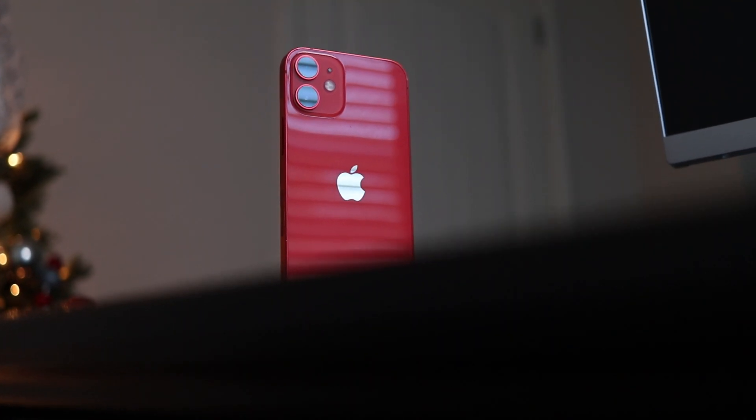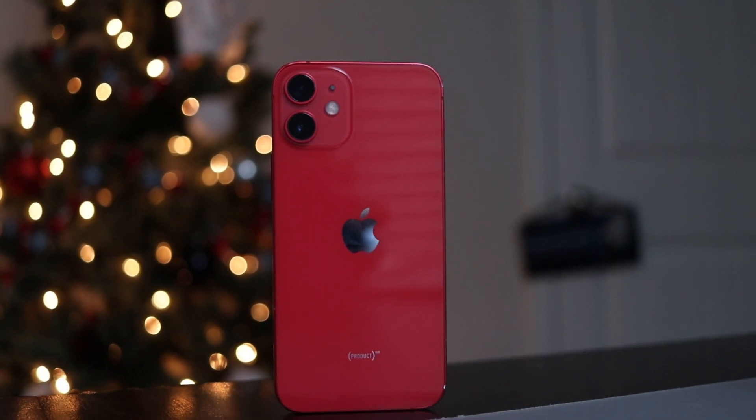But there is one problem that the iPhone 12 mini faces, and that is a very small battery. Something that makes the iPhone 12 mini incredibly hard to use, especially three years later. My phone is currently at 88% battery health, which means that I am constantly having to plug this in.